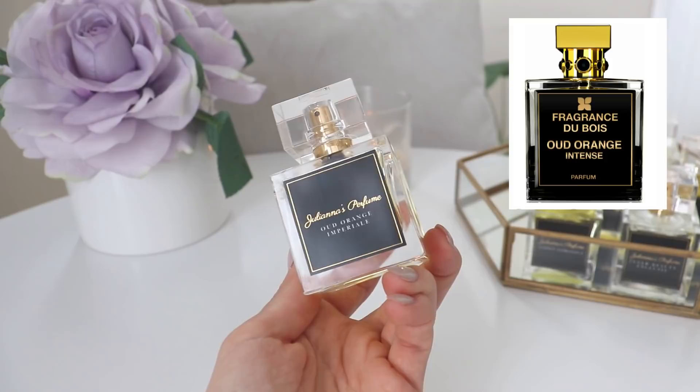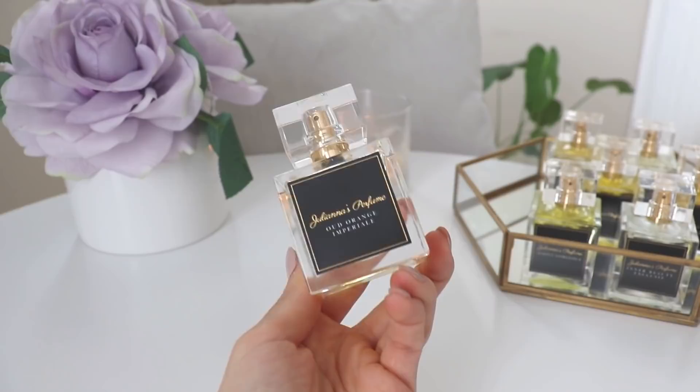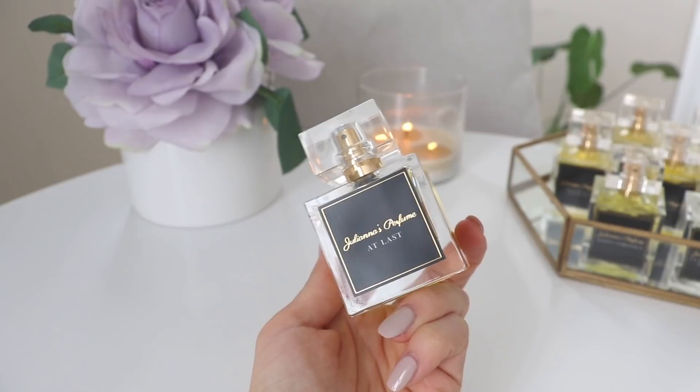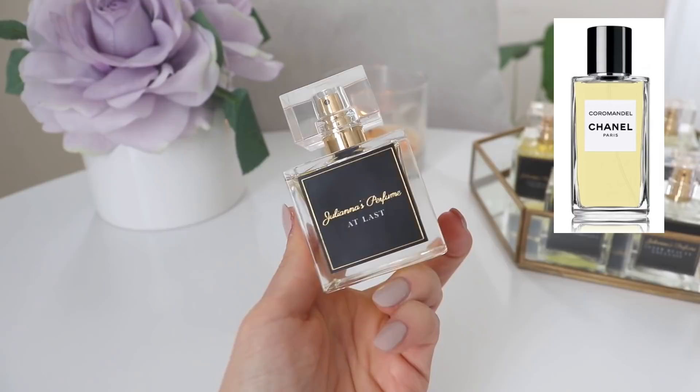If you like that one, or if you want to try some Fragrance Du Bois at a fraction of the price and you like coconut, oud, vanilla, and fruity notes, I would definitely suggest giving this one a shot. The next one, a lot of people are going crazy over — this is At Last. The reason people are going bananas over this one is because it's supposed to be a dupe for Chanel's Coromandel. I have to say, I do not love Chanel's Coromandel to begin with — I have a sample and it's just not my cup of tea.